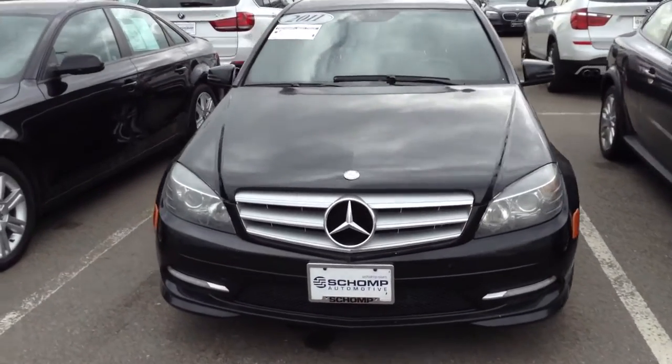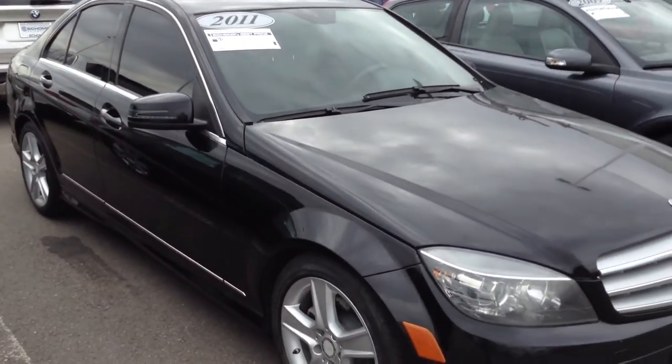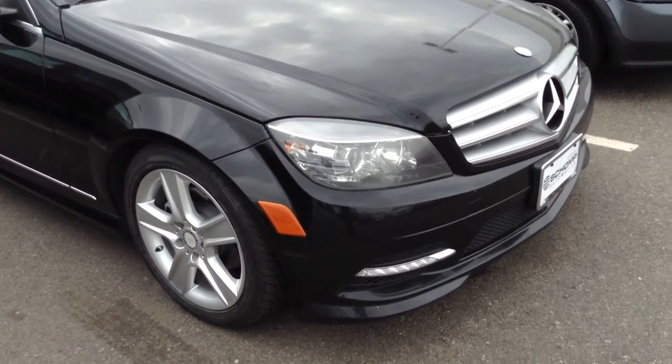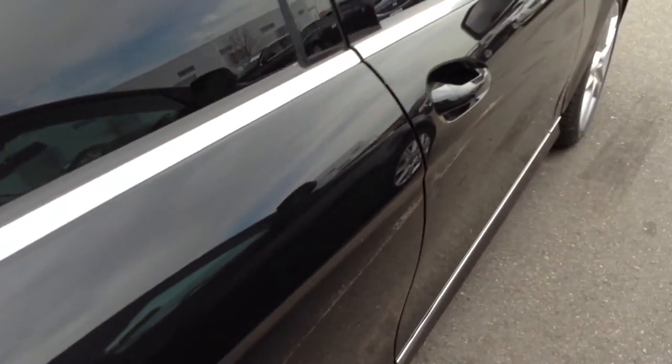Hi there, Jeff Hansen, Shop BMW. I wanted to come out and shoot a short video here on the 2011 Mercedes-Benz C300. This is a black-on-black C-Class. I don't have it unlocked yet this morning, but the car looks great.